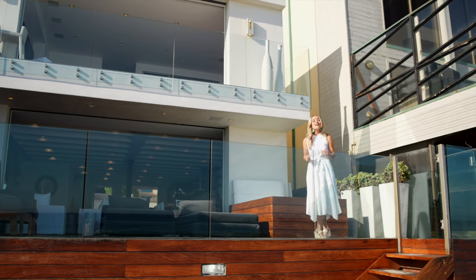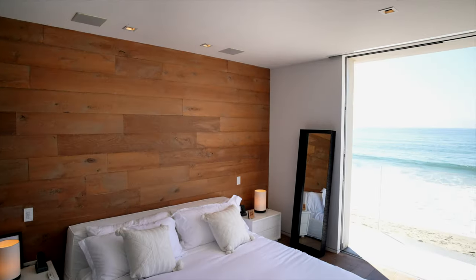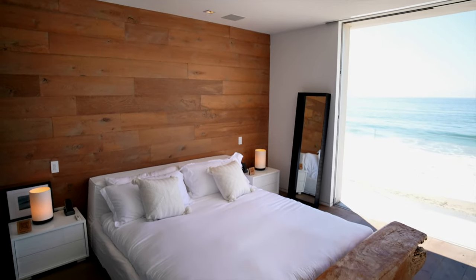I'm Frankie and I'm going to be taking you on a tour of this stunning home with ocean views from nearly every angle. Let's go inside.